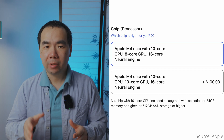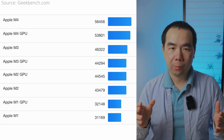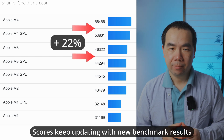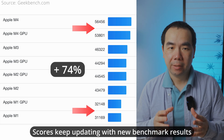Graphics cores in the M2 to M4 generations remain at 8 for the base model and 10 for the upgrade. Looking at metal benchmarks averaging the high and low scores for each generation, the M4 is 21% faster than the M3, 26% faster than the M2 — which is a smaller difference than you might expect — and 75% faster than the M1.